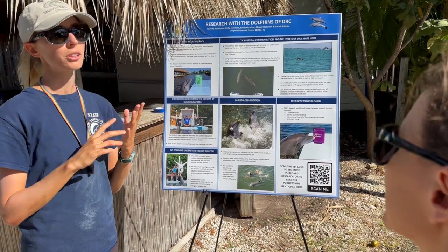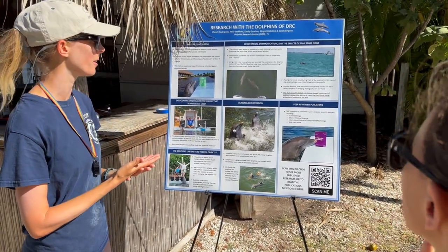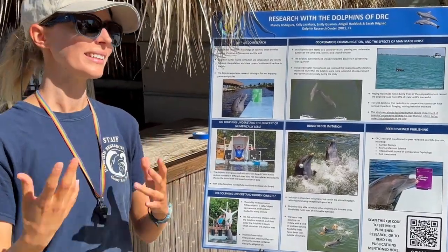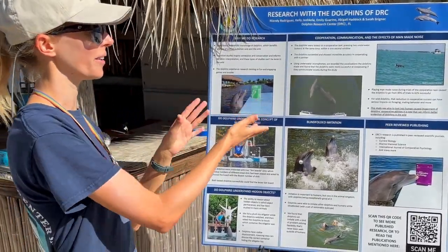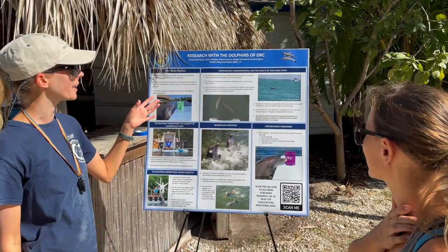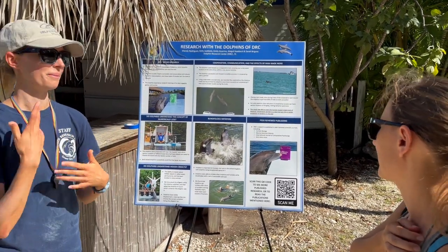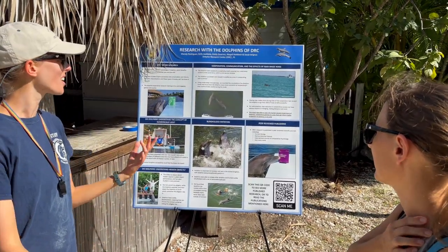That research can help show why we need to make sure there are quiet spaces for dolphins. If construction projects are able to do things to make an area quieter, that's critical. The incentive to do that can sometimes be challenging unless you have a way to show what's going on when we don't. And that's why we can do this research here — you can't test this with a wild dolphin; you don't have that trust.